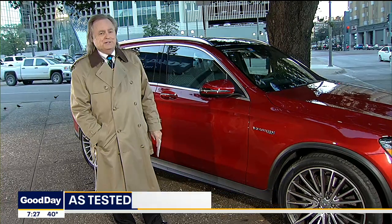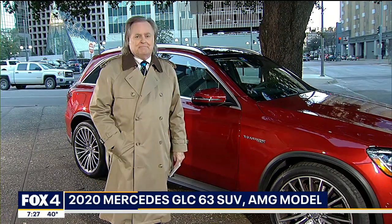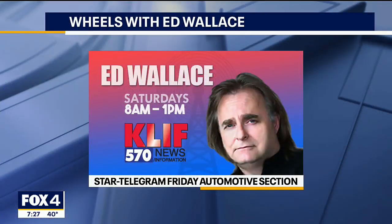Yeah, I'd rather have the four-cylinder. With that, you all have a good weekend. All righty, Ed, thanks. You can listen to Ed on 570 KLIF tomorrow. His car column is now in Friday's edition of the Fort Worth Star-Telegram.